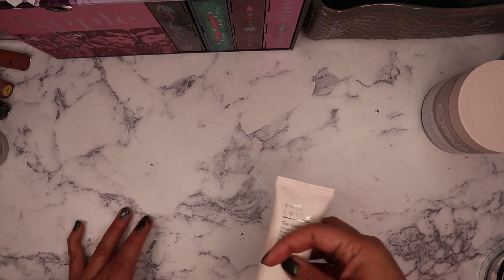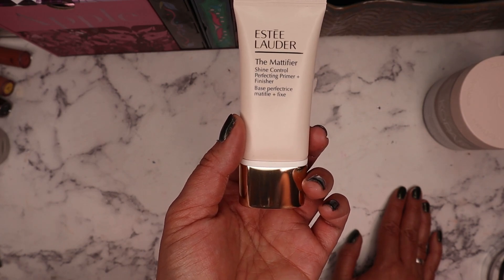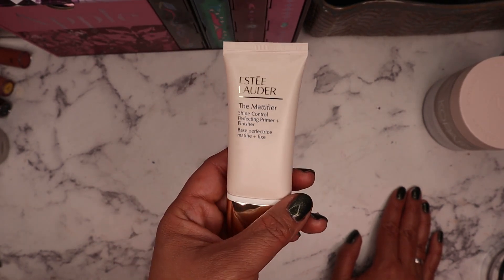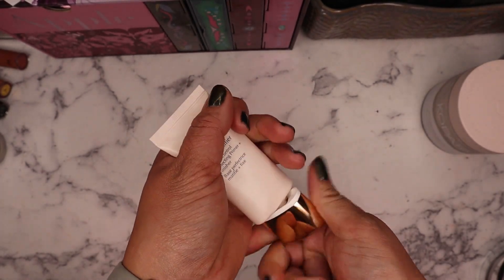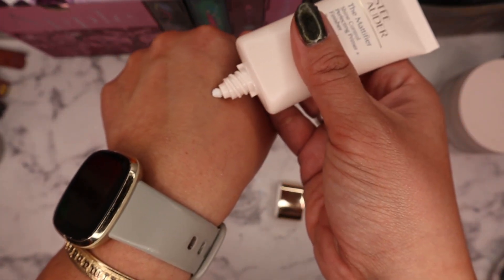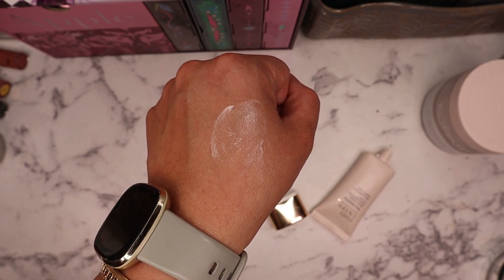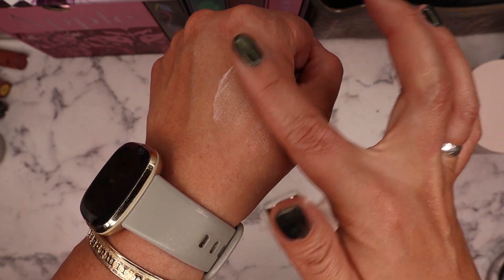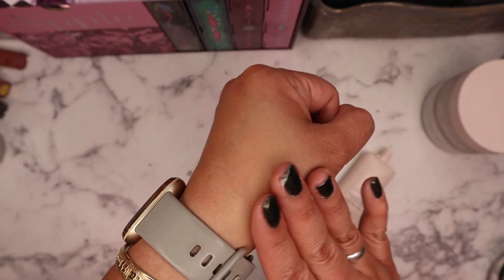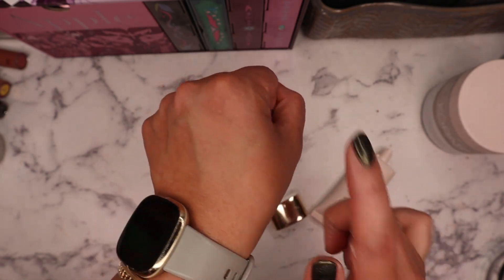Now for makeup — starting with a primer I picked up that I haven't tried yet. This is from Estée Lauder, the Mattifying Shine Control Perfecting Primer Finisher. I'm oily skin, so whenever I see a mattifying primer I'm so here for it. Opening it up — it feels like a really lightweight moisturizer. I can feel it already drying down; it probably dries to a matte finish. Wow, it dries out really fast.